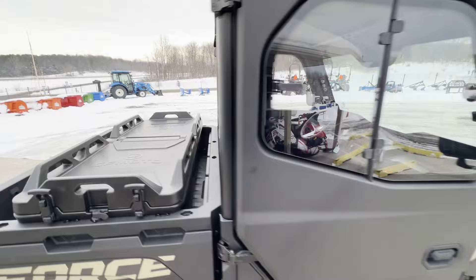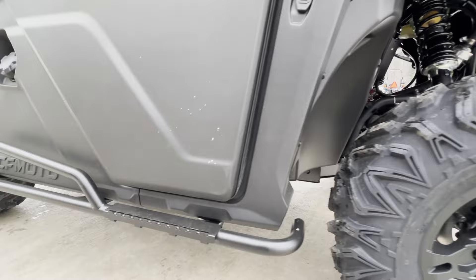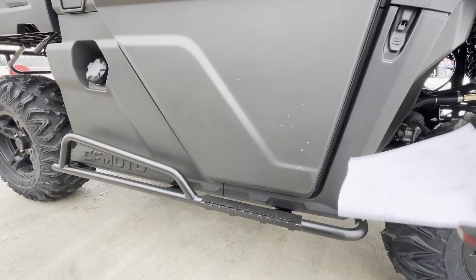Here are the doors on this side, and then again the Nerf bars for the passenger side. It gives you a little bit of a step there — I don't know if it's necessary because it's not that high off the ground to begin with.